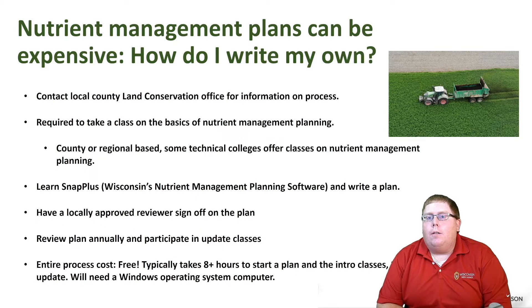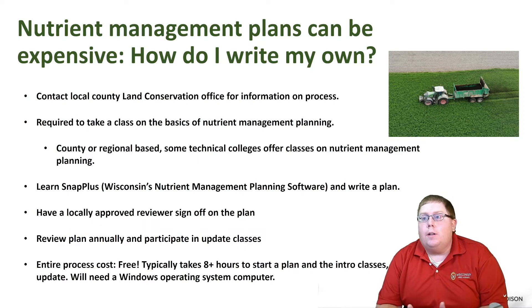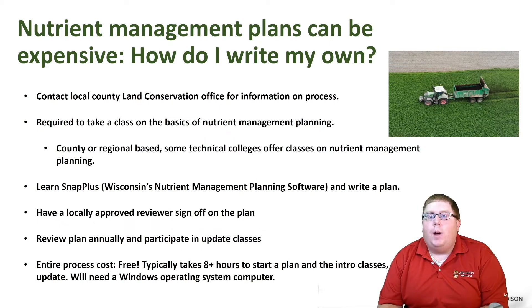Contact your local county land conservation office for more information on this process. You are required to take a class on the basics of nutrient management planning, and this is accomplished in several different ways. There are county and regional based classes offered by University of Wisconsin-Madison Extension partners as well as land conservation offices, and some technical colleges offer classes for this as well.